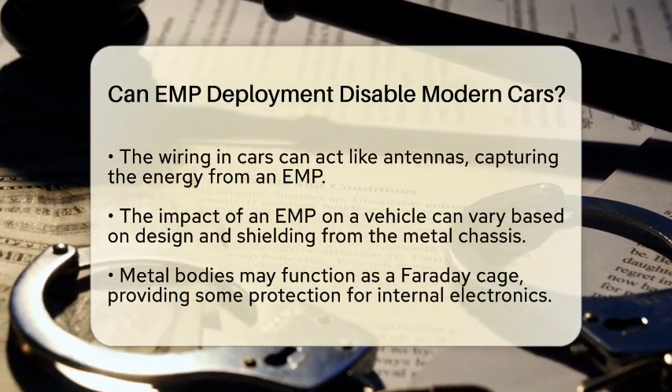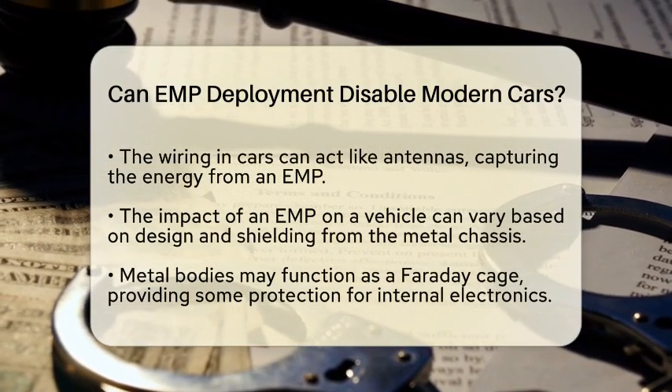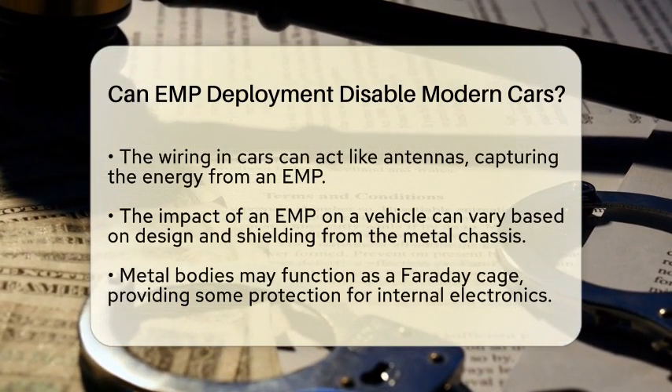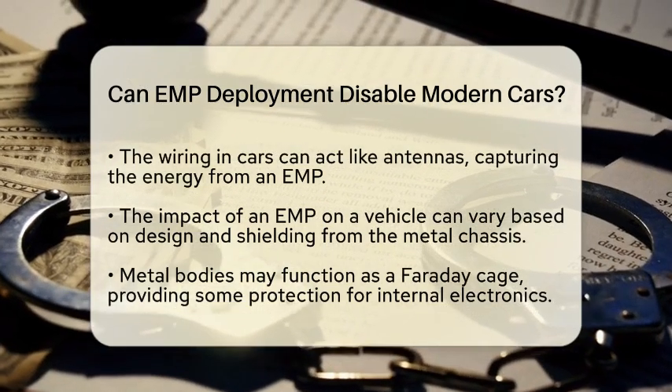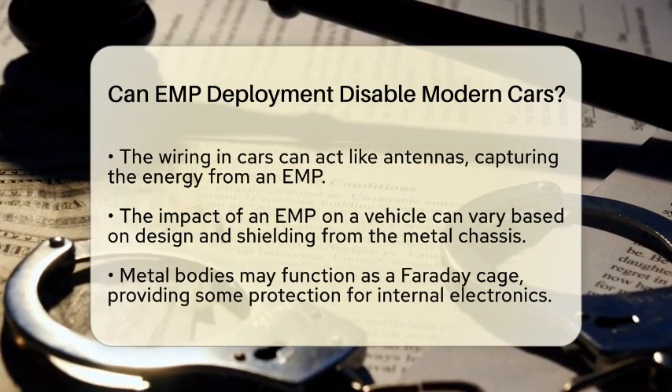However, not all modern vehicles will be completely disabled by an electromagnetic pulse. Studies show that the effects can vary widely. Factors like the car's design and the shielding provided by its metal chassis play significant roles. The metal body can act like a Faraday cage, which helps protect the electronics inside.